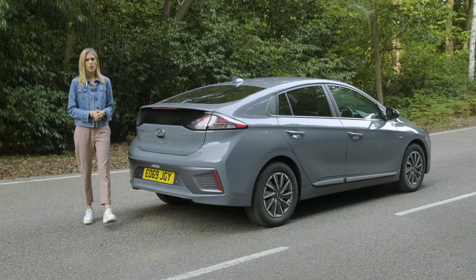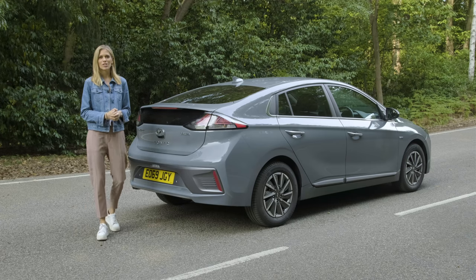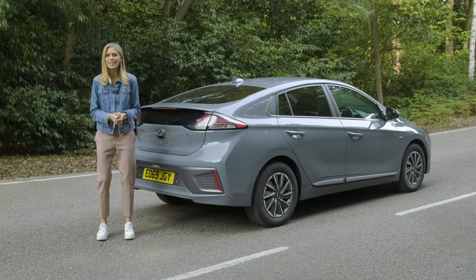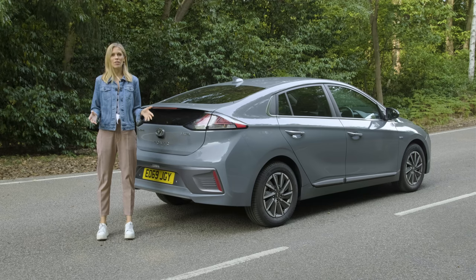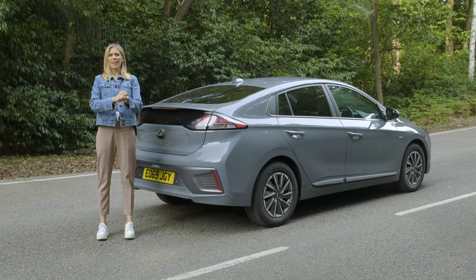As we've explained, the potential savings of switching to electric can be significant. From fuel costs to road tax, a switch to electric can potentially save you thousands of pounds every year. And if you multiply those savings over a few years of ownership, you'll end up with enough cash to buy another electric car or go on a really nice holiday.